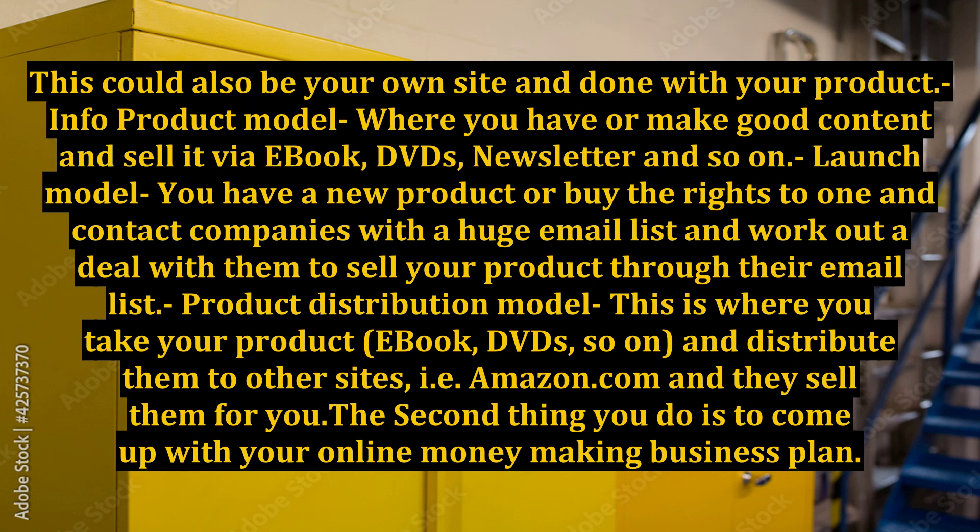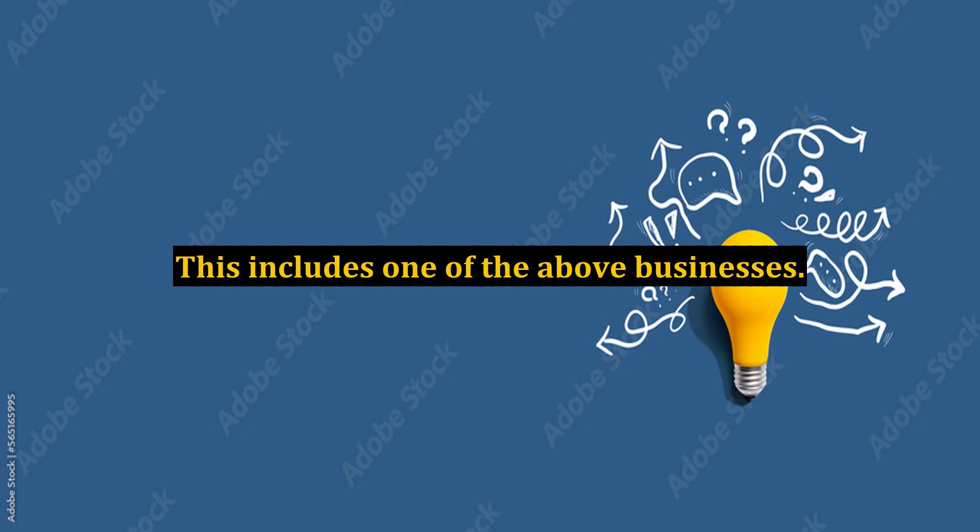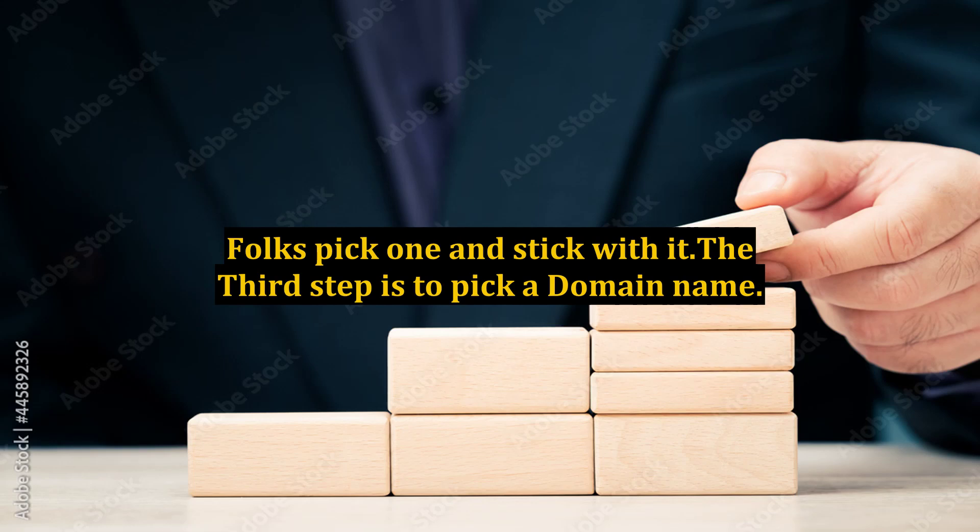The second thing you do is come up with your online money-making business plan. This includes one of the above businesses. Folks, pick one and stick with it.